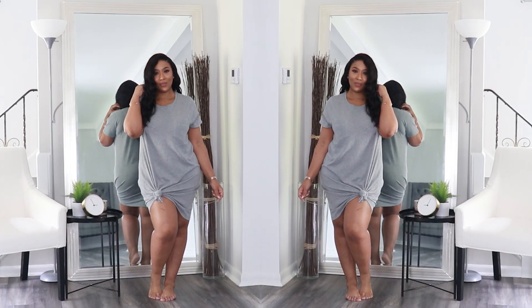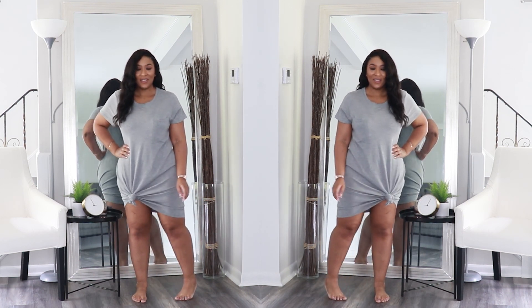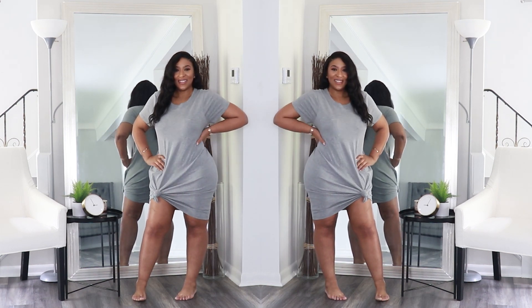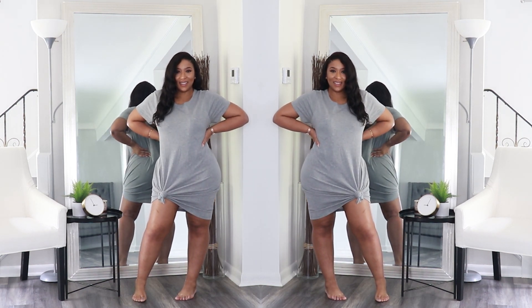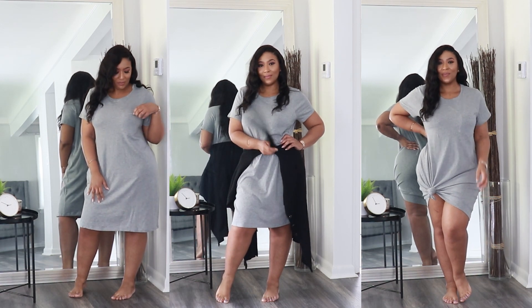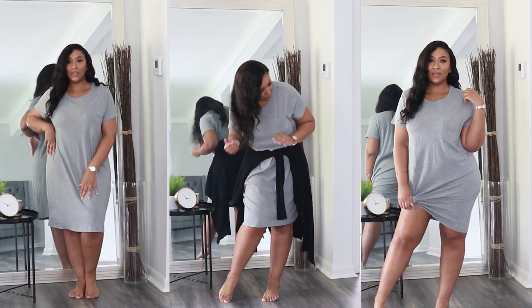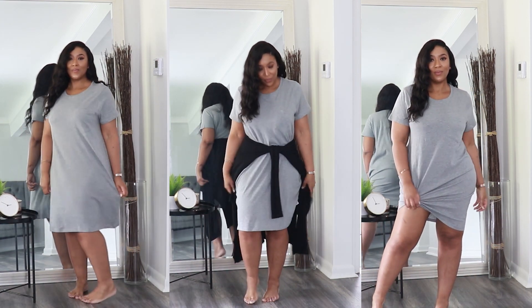Next, I got the Time & True Women's T-shirt Dress with Pocket in the color Heather Gray in a size large for $9.96. This dress is the epitome of comfort. It has an oversized fit — although I sized up to a large, I could have stuck with a medium and it still would have been a loose fit. You can wear this T-shirt dress in so many ways: as is for a complete lounge look, or if you have to run out, you can throw on a button-up shirt or a cardigan tied around your waist, make a little knot in the corner, throw on some slides or flats and you're out the door.